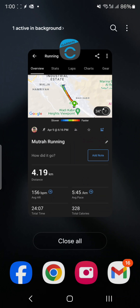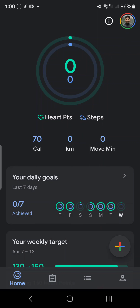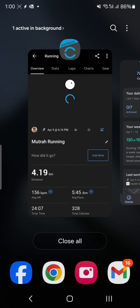The same activity has been synchronized into Google Fit. So there is no direct connection from Google Fit to Garmin or Garmin to Google Fit, but with the help of Health Sync you can connect all these apps together.